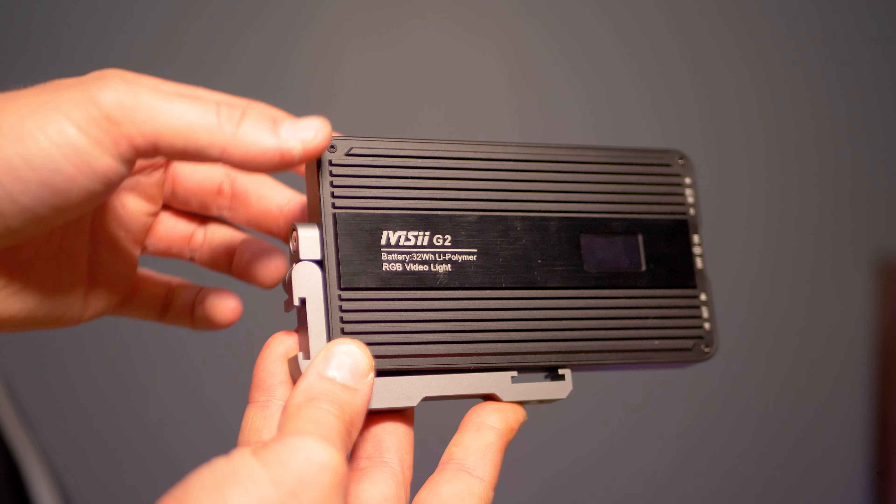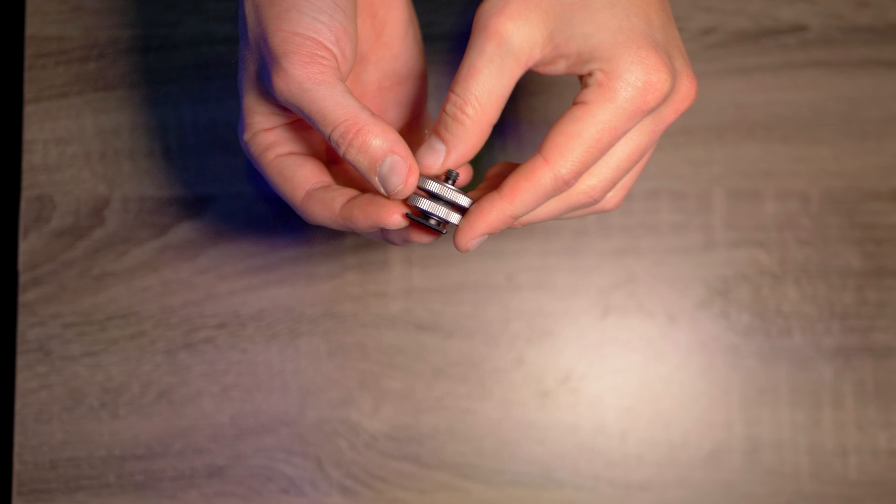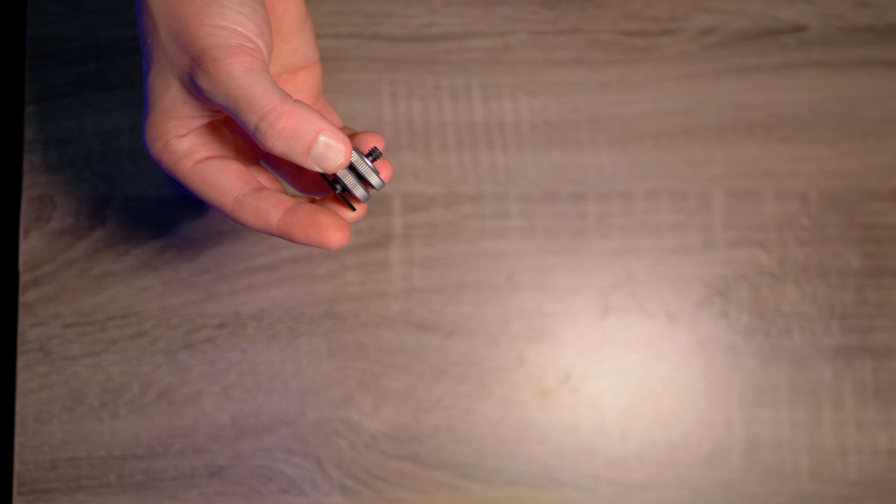Up next, we have the Ivis G2 portable camera bi-color LED RGB 9 flash effect rechargeable LED light. This thing is a no-brainer for me — I have two of them. One lives in my camera bag constantly, the other stays at the office. You can set them up on the camera via a cold shoe adapter, on tripods, on light stands. You can use them as a main light or as an accent light, as you're seeing in the background.